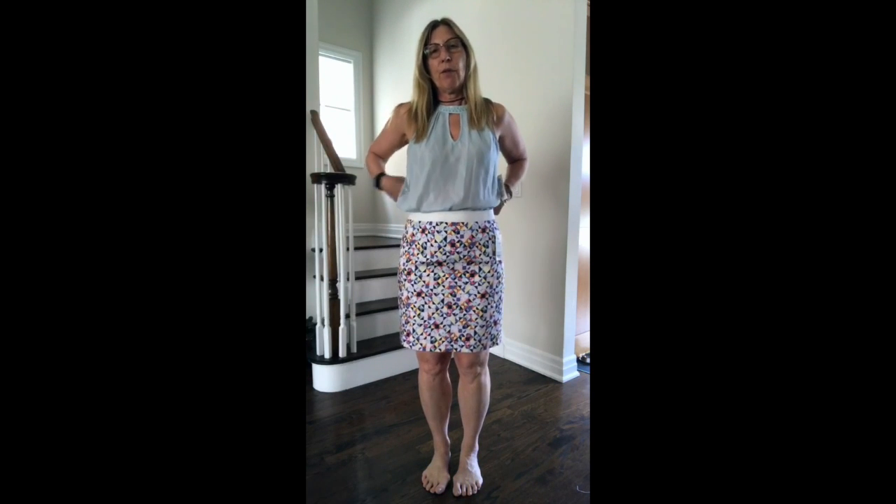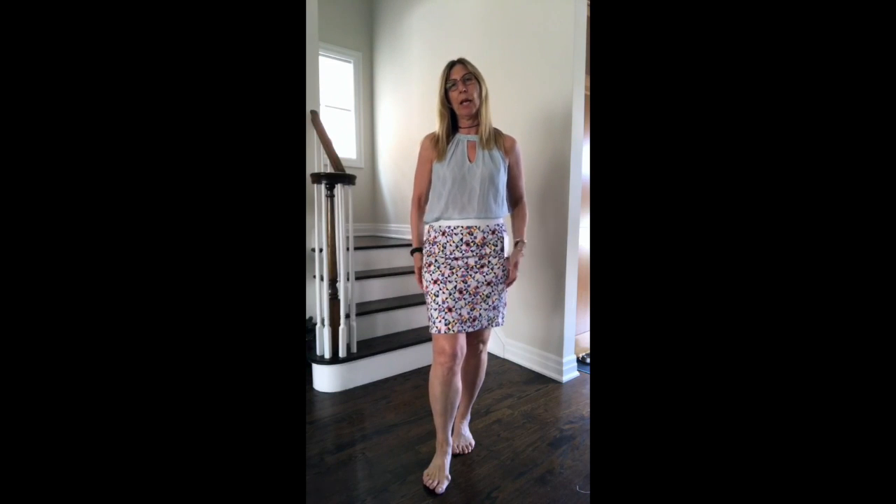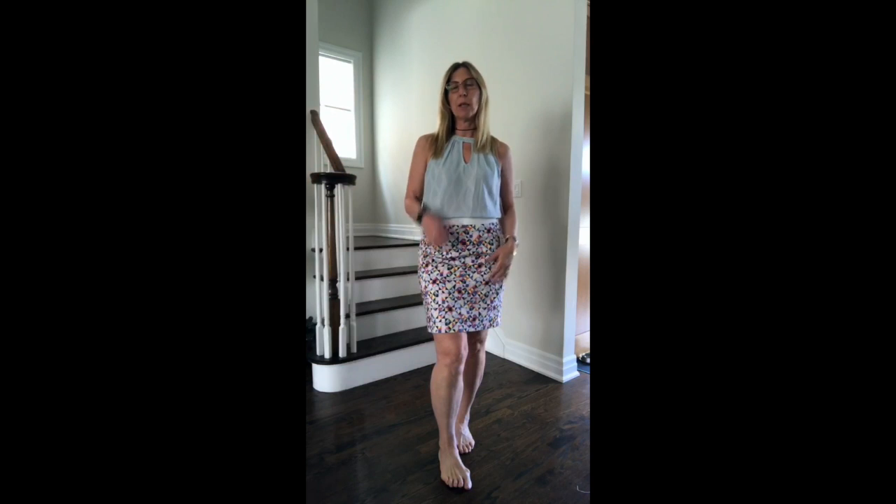Fit wise, the skirt is a size 10. It definitely has some room around the waist for me, so it's a little big, but it kind of pulls here — I carry a lot of my weight in my leg and my bottom. So sizing wise, I might stay with the 10, but if you have a slimmer leg, I would probably size it down to a normal size 8.